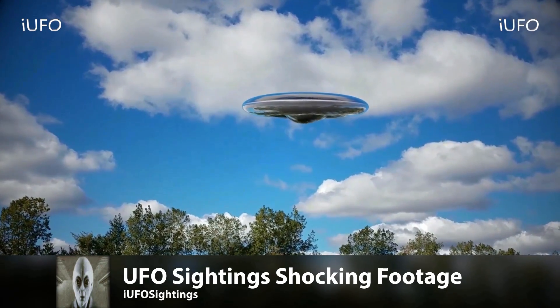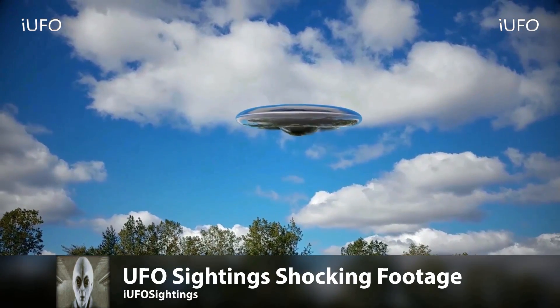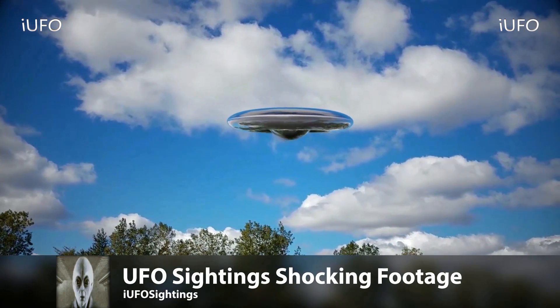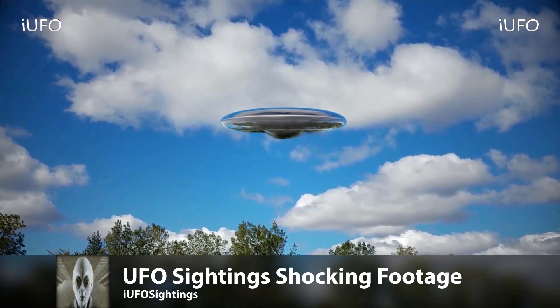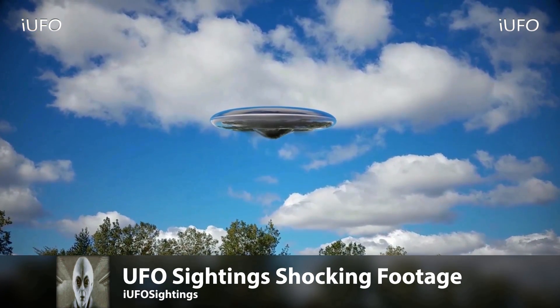This is it — UFO sightings excellent footage, proof positive. There's no — I mean, it's a UFO, look at it. Absolutely amazing. If you want clear UFO footage, this is it. Show this to your friends and family. Share, like, and subscribe, hit that thumbs up button, and we'll talk to you tomorrow.